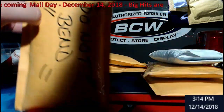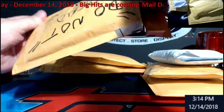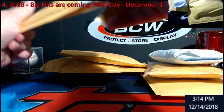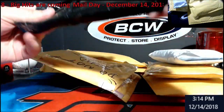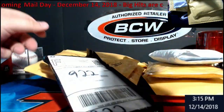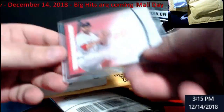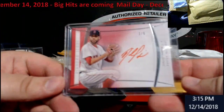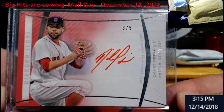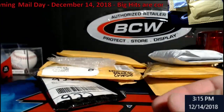I have some big stuff here, I just don't know what packages they're in. I thought it was in a one-touch — my bad. Definitive — or I'm sorry, David Price, Diamond Icons Red Ink 3 out of 5. More likely going on eBay with that one.